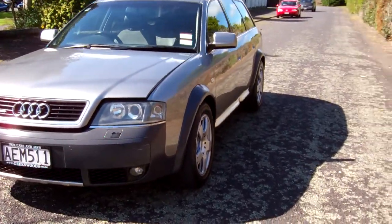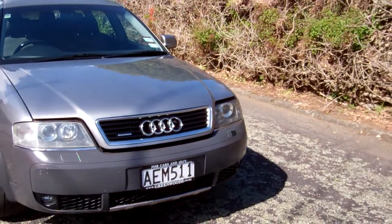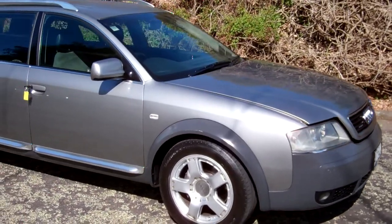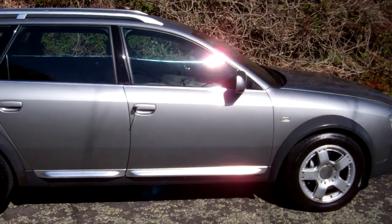Hi, this is Dan from Cash4Cars. What you're looking at is our latest vehicle to go on the internet at an auction. This is a 2001 Audi Allroad Quattro 2.5 turbo diesel — always very popular vehicles these.